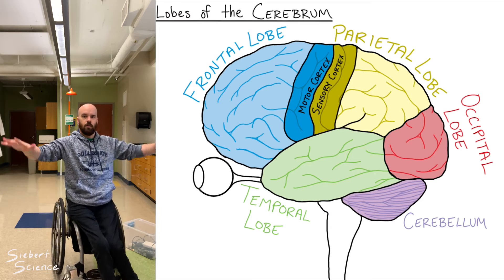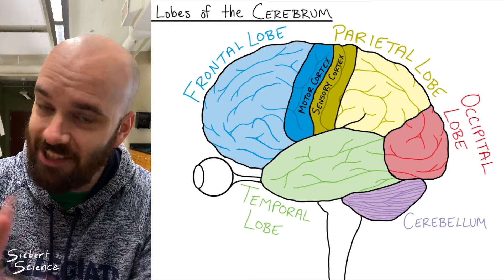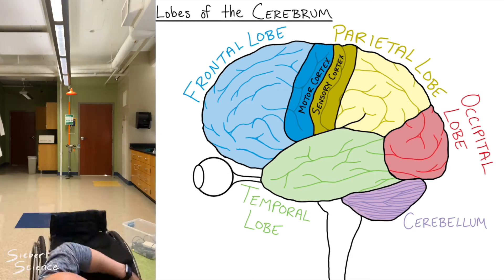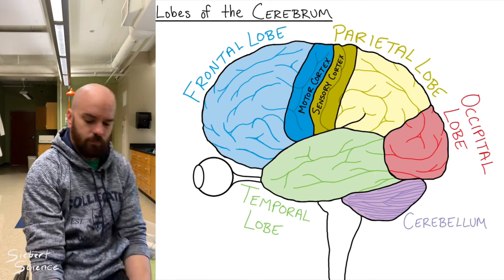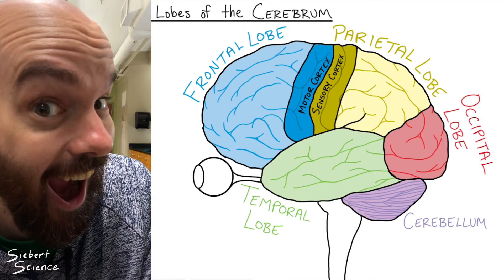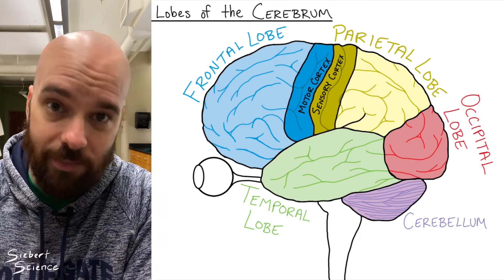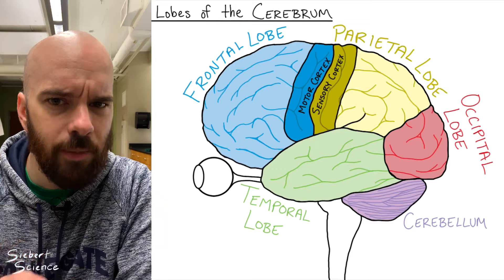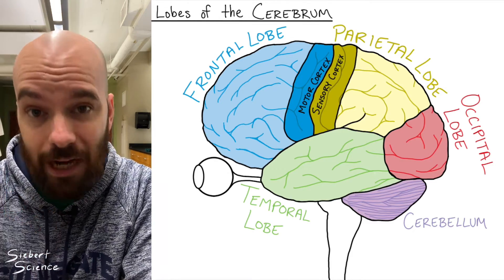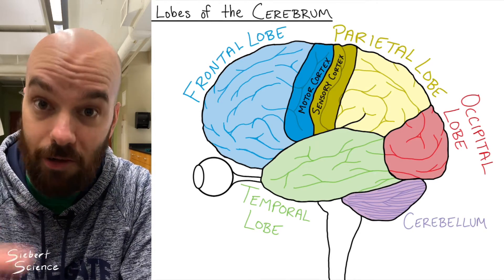The cerebellum is also involved in posture and balance. And it's responsible for what we call 'muscle memory' — though that's actually an inaccurate term, since your muscles don't really remember anything. It's your brain — specifically your cerebellum — that remembers those complex movements and allows you to perform them over and over again.